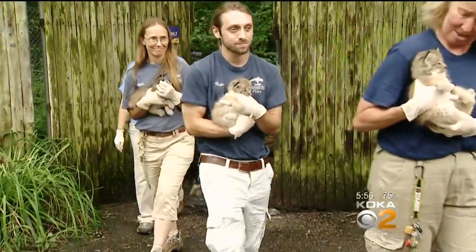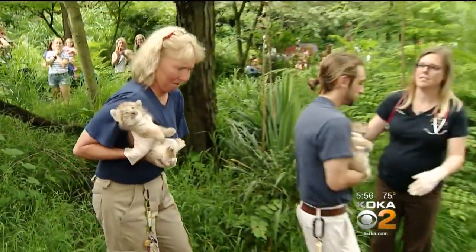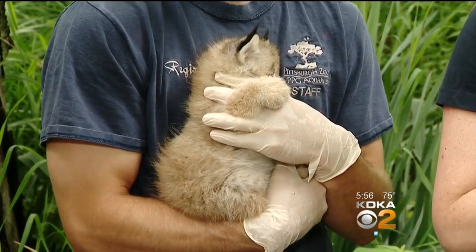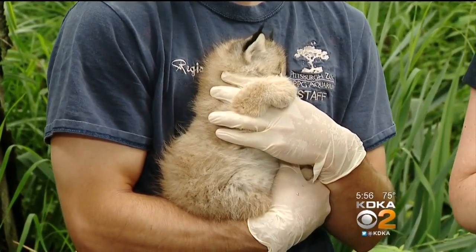The Canadian lynxes were born six weeks ago, but today was their first trip to the vet's office without their mother. Head veterinarian Dr. Ginger Sturgeon examined the cubs and revealed their genders — three girls and one boy.